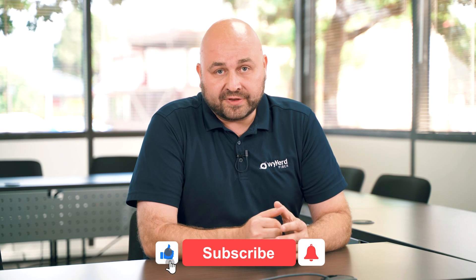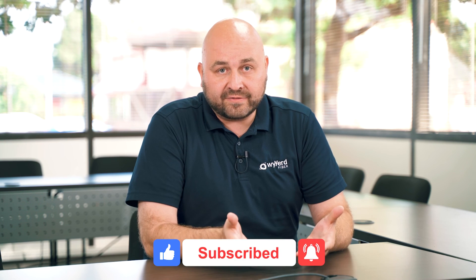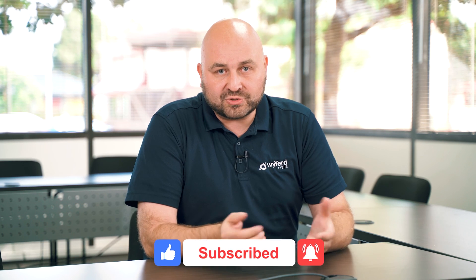If you enjoyed this video or got any value from it and would like to see other videos in the future, please comment, like, and subscribe below. Thank you.